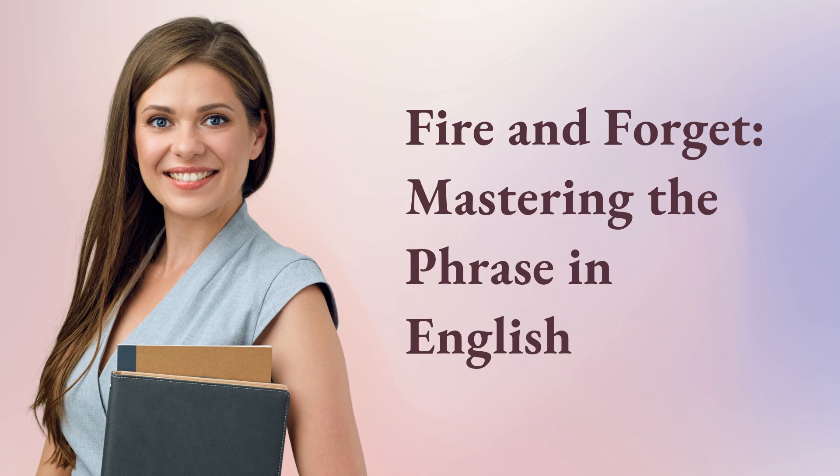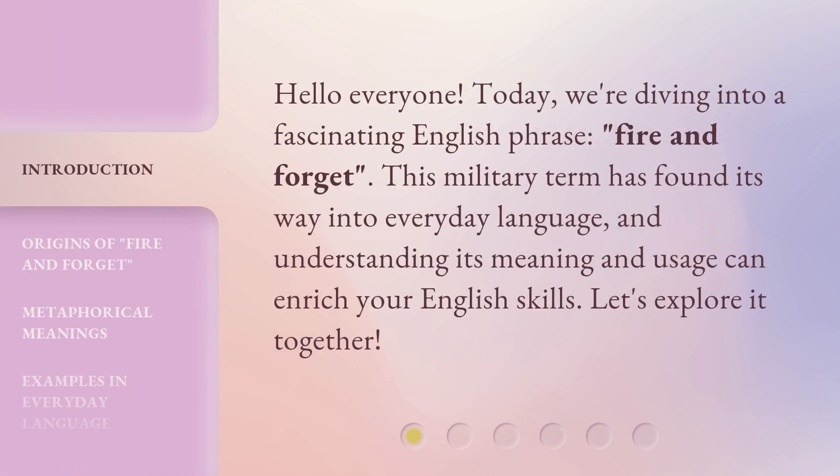Fire and forget — mastering the phrase in English. Hello everyone. Today, we're diving into a fascinating English phrase: fire and forget. This military term has found its way into everyday language, and understanding its meaning and usage can enrich your English skills. Let's explore it together.